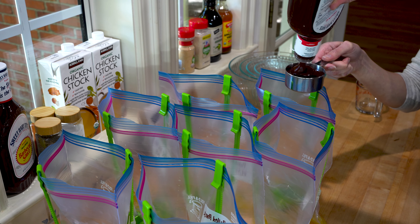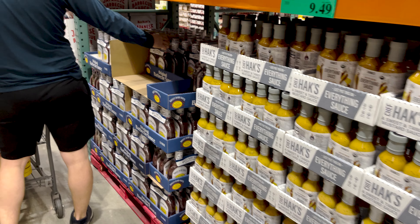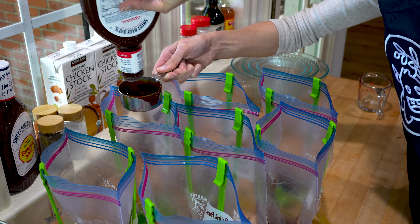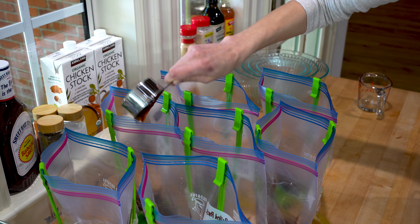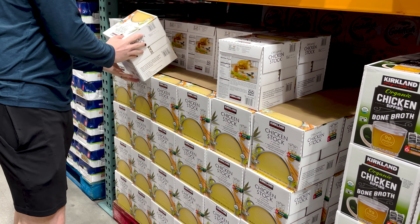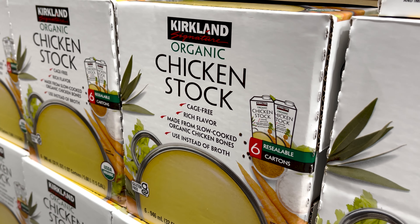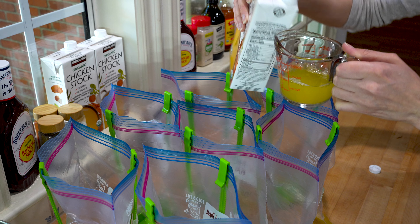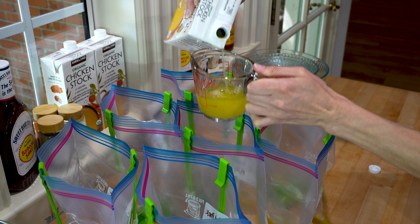If you are prepping the full 7 days, you are going to need 3.5 cups of barbecue sauce, which is one of these containers from Costco, which comes in a 2-pack. I usually just stick the other one in my fridge and use it as a regular condiment. Another item I like to buy in bulk at Costco is chicken stock. We only need 3.5 cups for the 7-day prep, but this stock is so versatile — you can sip it, use it in homemade soups and ramen, and it can be used up fairly quickly in other recipes.